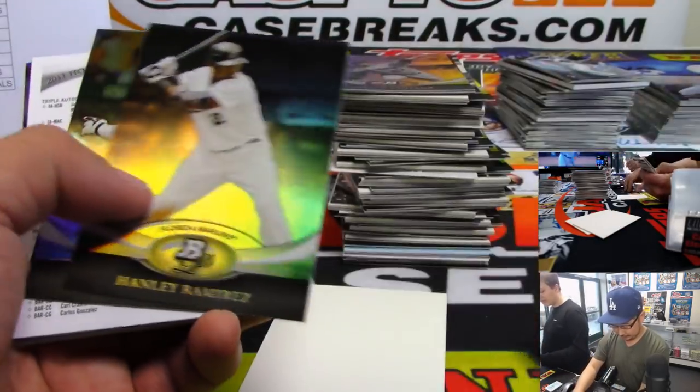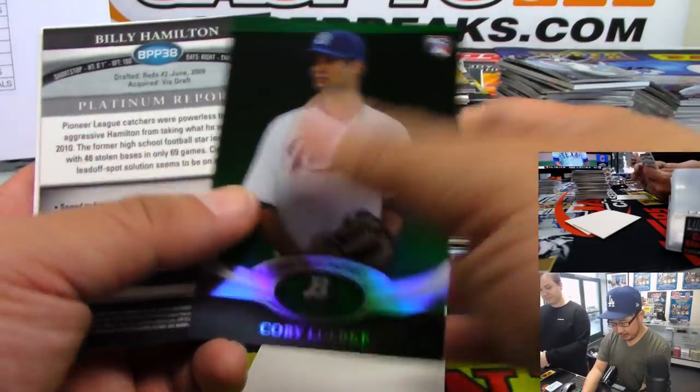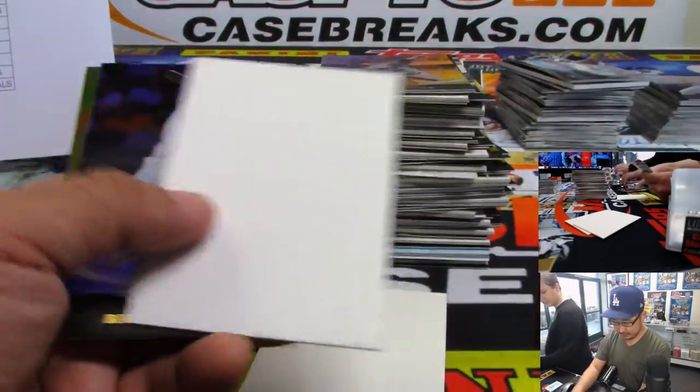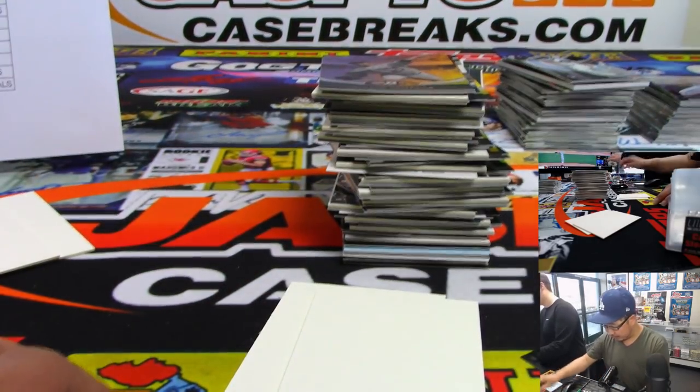This is Bowman Sterling — they're bringing that back this year, ladies and gentlemen. Heard about that when we were at the Topps Industry Conference — they were very excited about bringing that brand back. So are we.